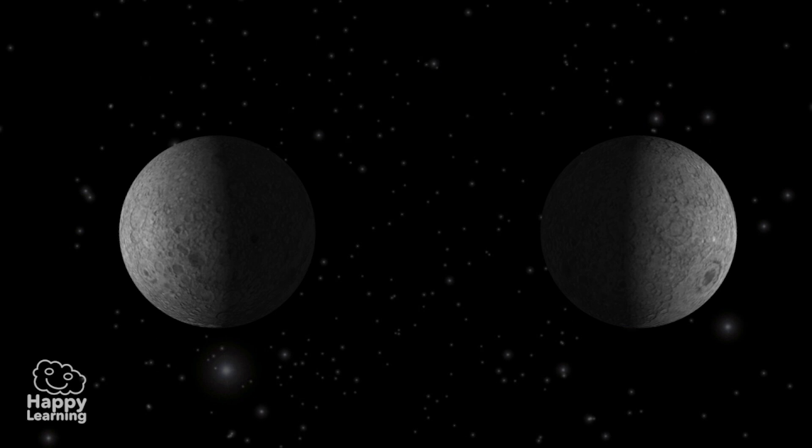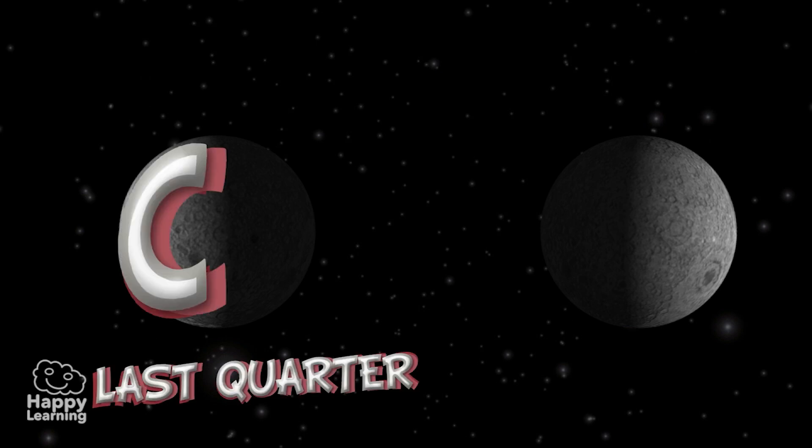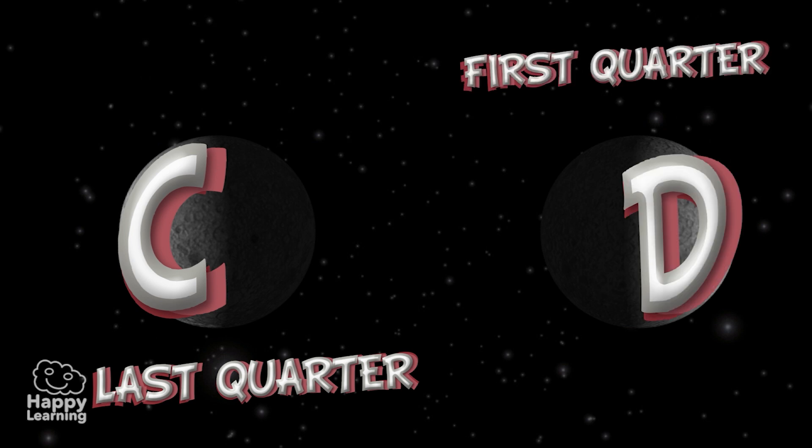A very easy trick to know whether the Moon is in its first or last quarter: if the Moon has the shape of a C, it is in the last quarter. And if it has the shape of a D, it is in the first quarter.